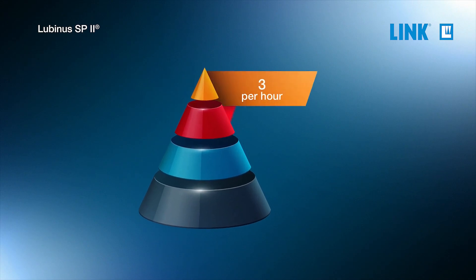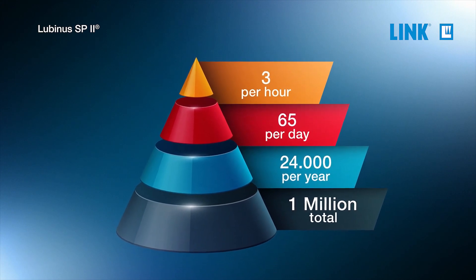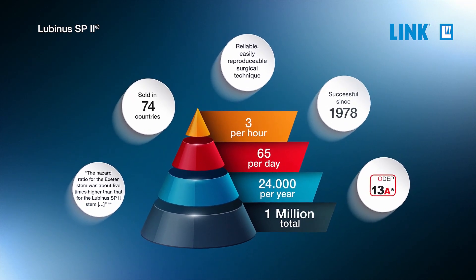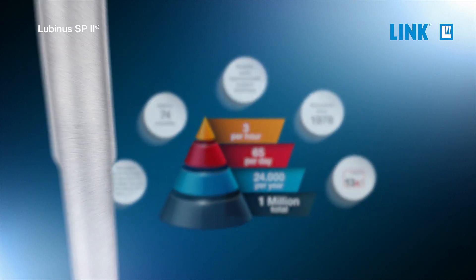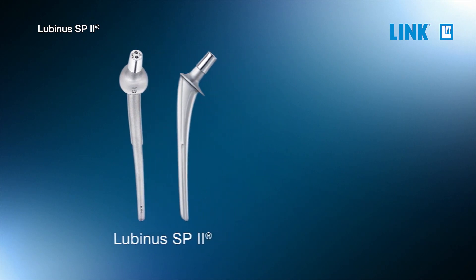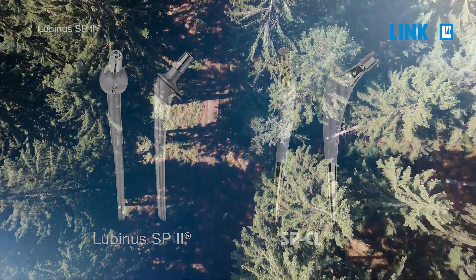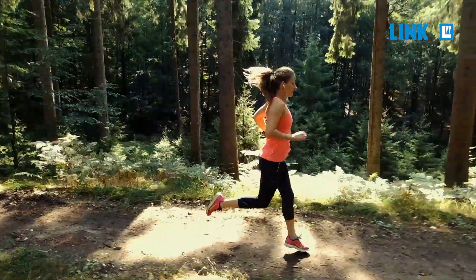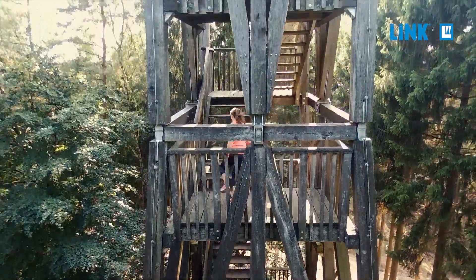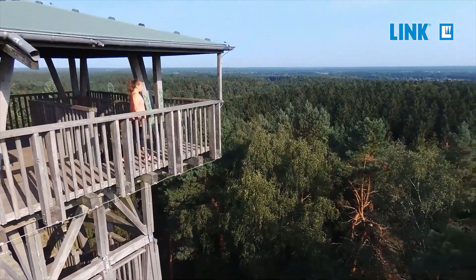Every year another 24,000 patients join over a million who have had their mobility restored with the SP2, the outcomes of which consistently receive the highest possible rating by the UK's prestigious Orthopedic Data Evaluation Panel. The legacy of the SP2 continues into the future with a cementless version, the SPCL. We continue to give back quality of life to patients worldwide with first-class products and technologies. Link — Moving on.